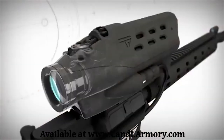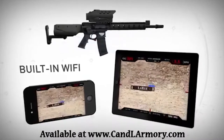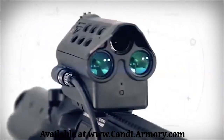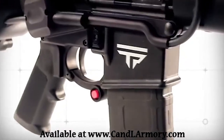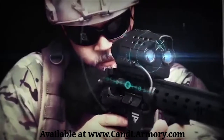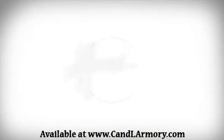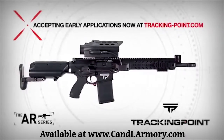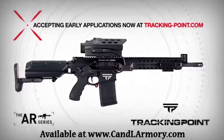All shots can be streamed via the built-in Wi-Fi to mobile devices, and the system is enabled for video recording of tag and shot sequences. All of the features and capabilities in the Tracking Point AR Series Precision Guided Firearm dramatically enhance the hunting and shooting sports experience, while delivering a powerful tactical advantage to military and law enforcement organizations. The AR Series is currently available in 762 NATO, 556 NATO, and 300 Blackout at tracking-point.com.